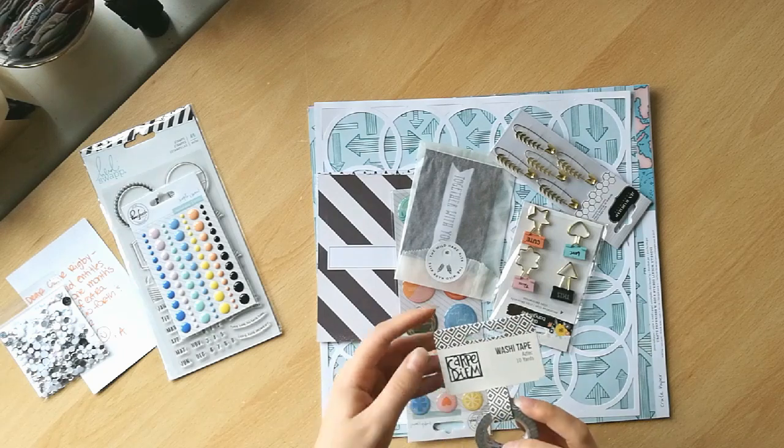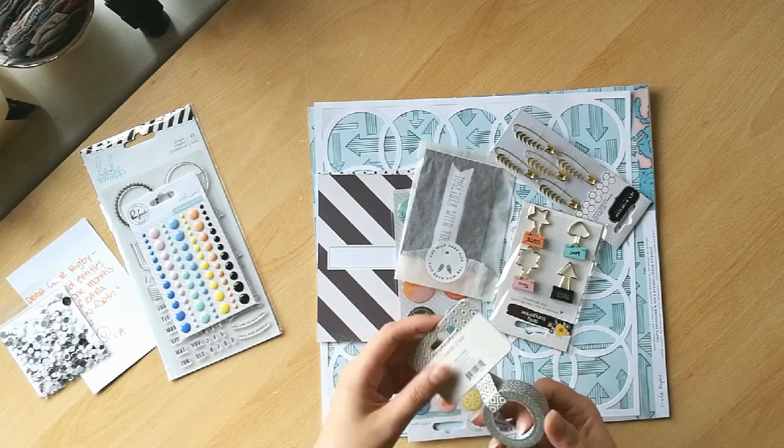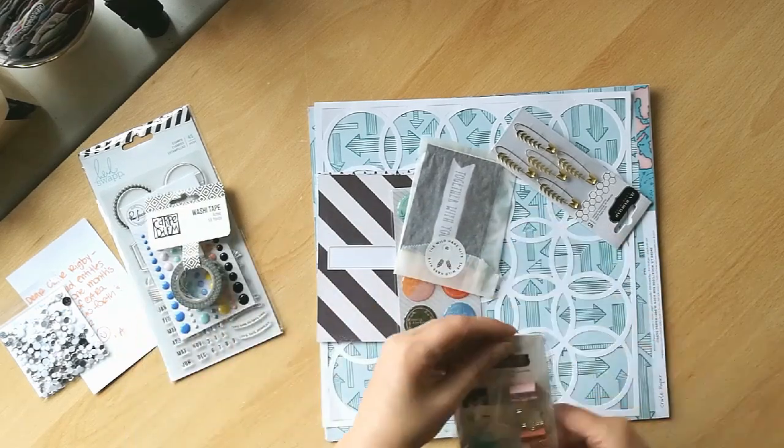This is the Aztec Washi tape. Look at that — that's awesome. I love that. Always love some washi.